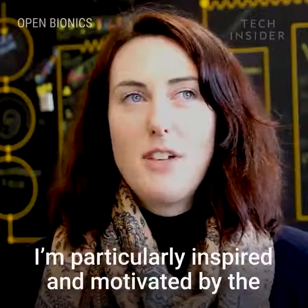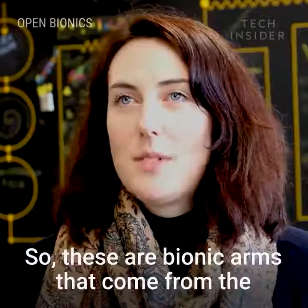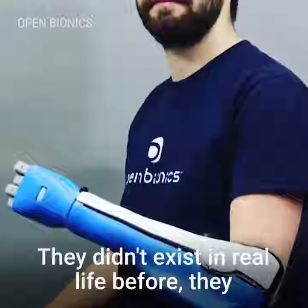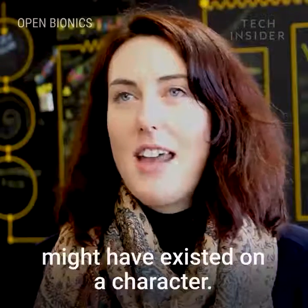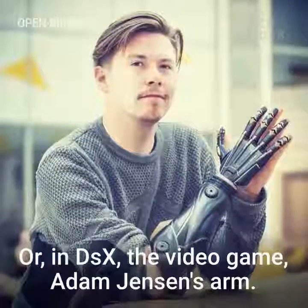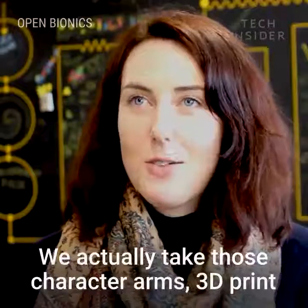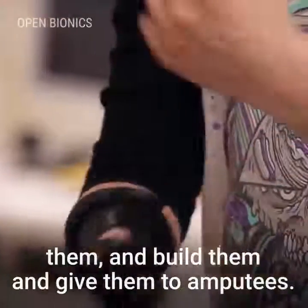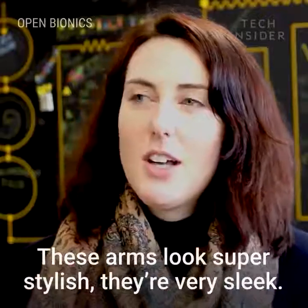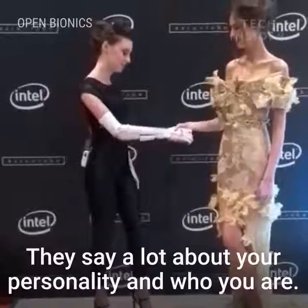I'm particularly inspired and motivated by the science fiction limbs — bionic arms that come from science fiction universes that didn't exist in real life before. It might be a Disney character, like Iron Man's arm, or from the video game Deus Ex, Adam Jensen's arm. We actually take those character arms, 3D print them, build them, and give them to amputees. These arms look super stylish, they're really sleek, and they say a lot about your personality and who you are.